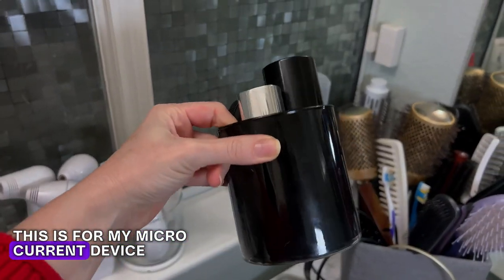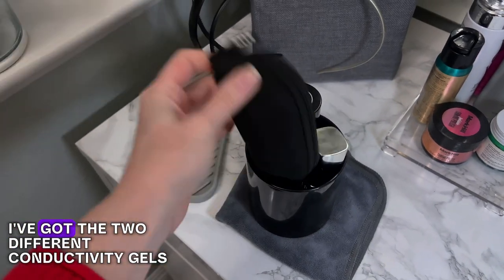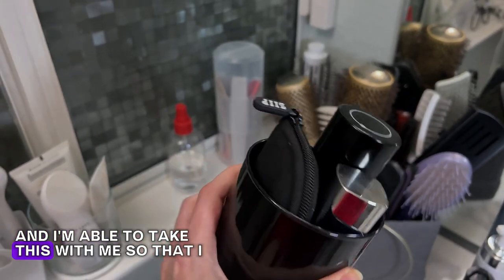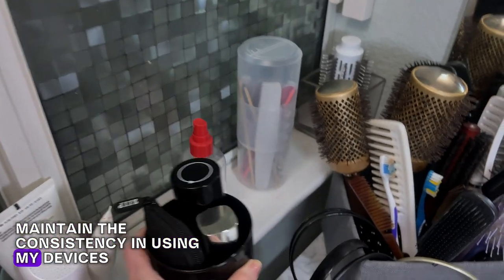This is for my microcurrent device. I've got the actual device right here, I've got the two different conductivity gels, and it all fits nicely right into this little jar. I'm able to take this with me so that I maintain the consistency in using my devices.